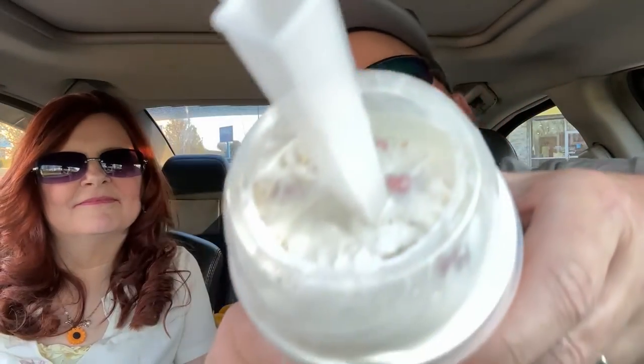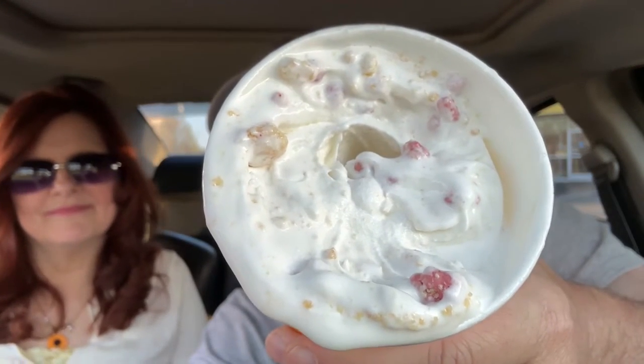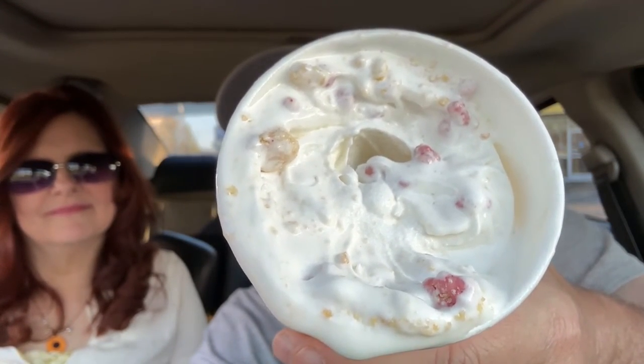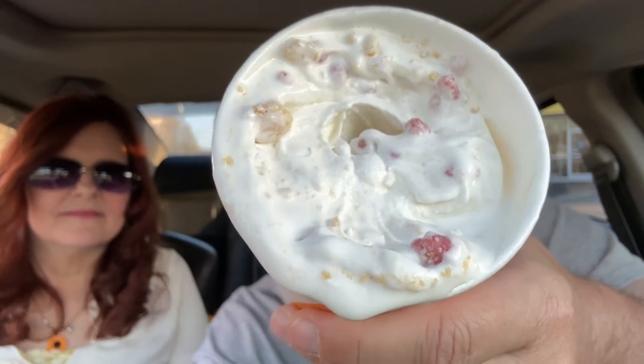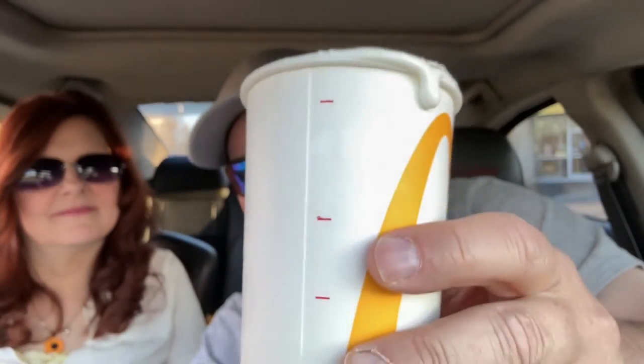First stop: McDonald's with the new Strawberry Shortcake McFlurry. Let's see if we can see down in there — got it blurring off with the sun. Now what we have inside here: vanilla soft serve ice cream, strawberry clusters, and crispy buttery shortbread cookies. We'll take the lid off here in a minute. There's a better angle — you can see the little red strawberry clusters and little pieces of the crispy buttery shortbread cookies. Now it's starting to go down the side.